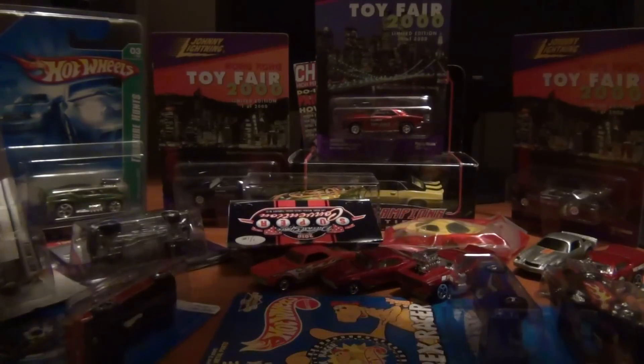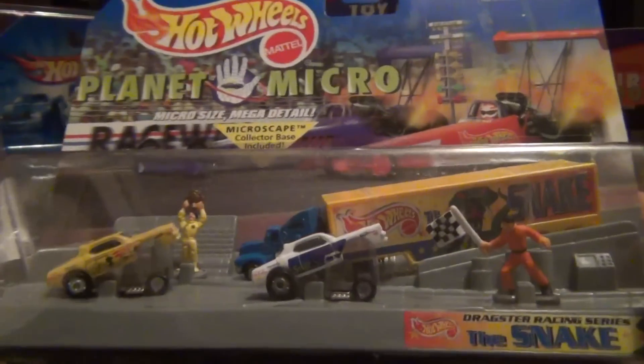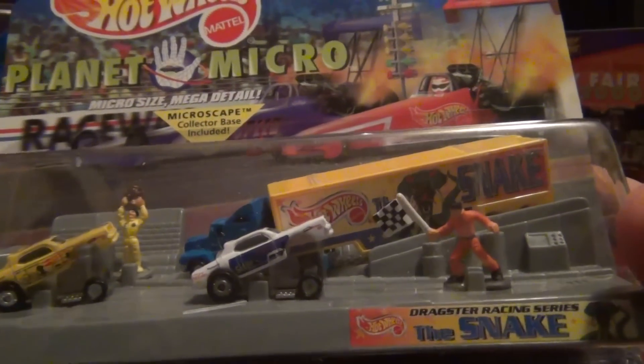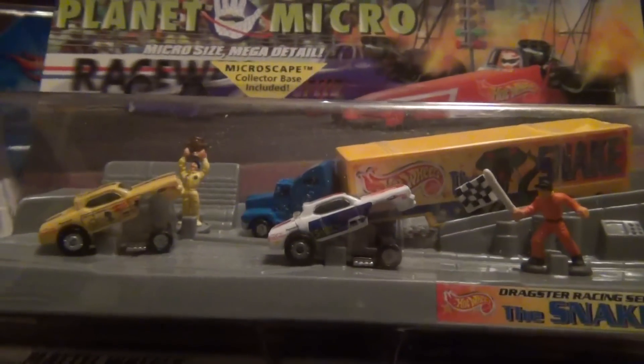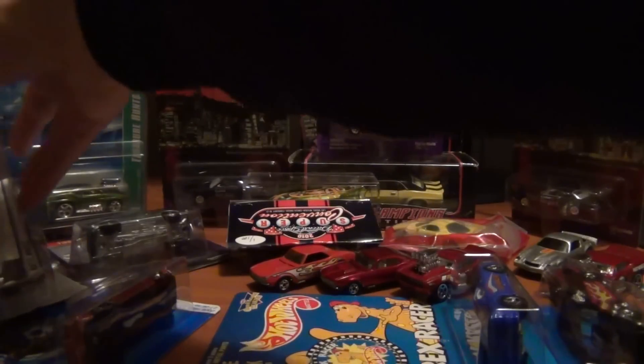These two next ones are pretty cool because I have never seen these before — it's a Micro Planet Hot Wheels Snake Set, down the snake Prodome. Never seen this before in my entire Hot Wheels career.